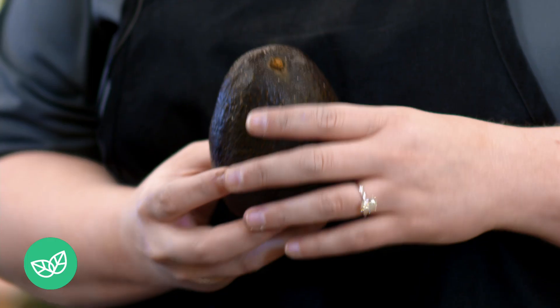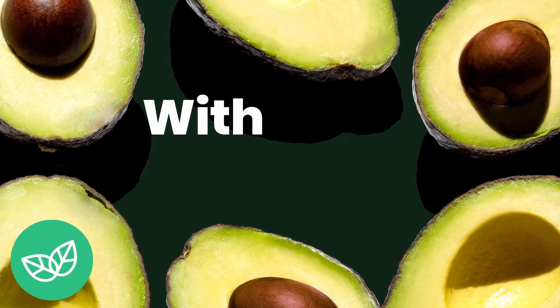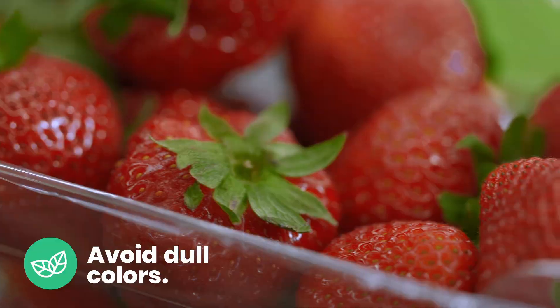To pick a ripe avocado, you'll want to look for a universal dark color with no visible dents or scarring in the skin. When picking berries, you want to avoid dull colors or shriveled fruit.